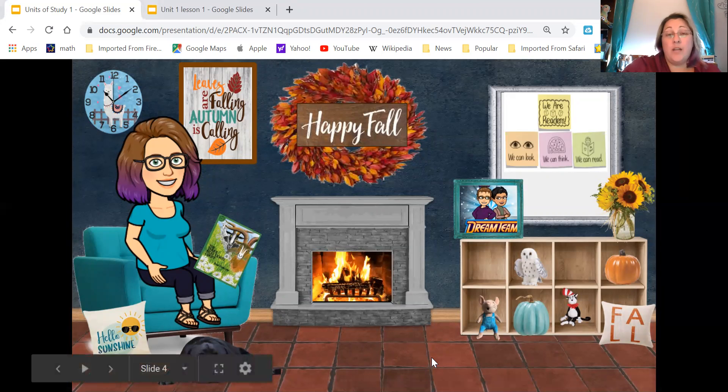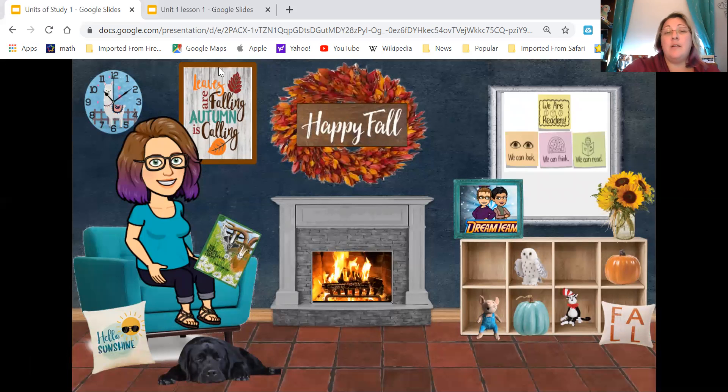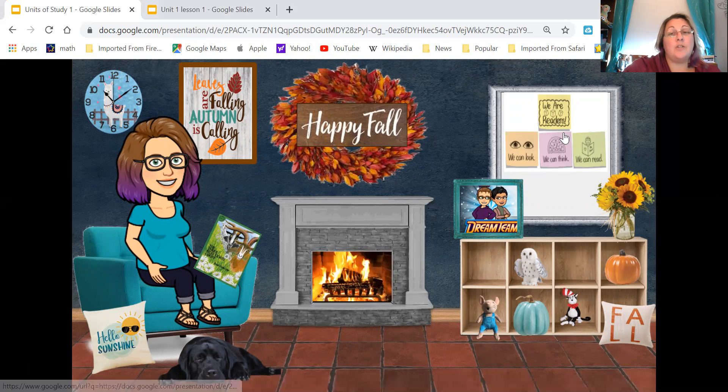In lesson one, we are readers and readers read the world — you learn through the world. If you just look at this picture, I bet you would know some of the words without even knowing how to read them. You probably know this word down here says 'sunshine' because there's a picture of a sun. It says 'hello sunshine.' Up here it says 'leaves are falling, autumn is calling,' and there are two pictures of leaves. So you know that 'leaves' is in there. So let's see if we know any of the pictures I found.